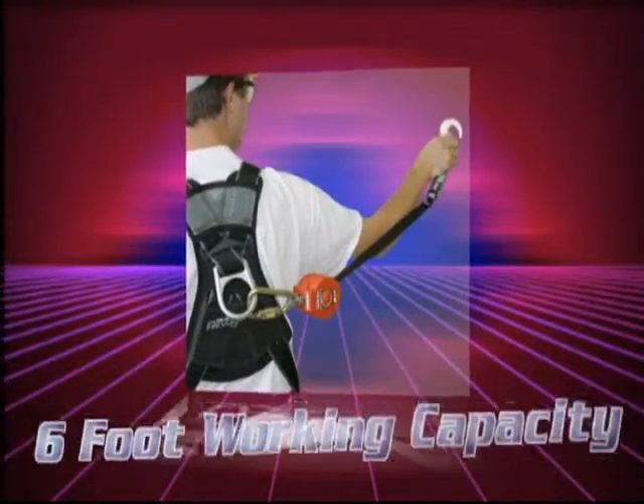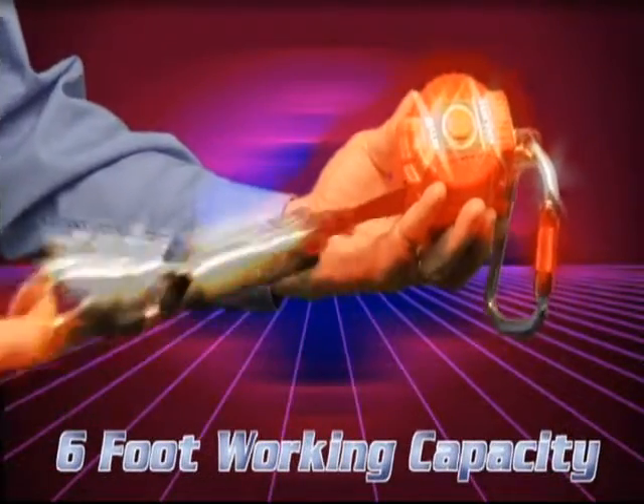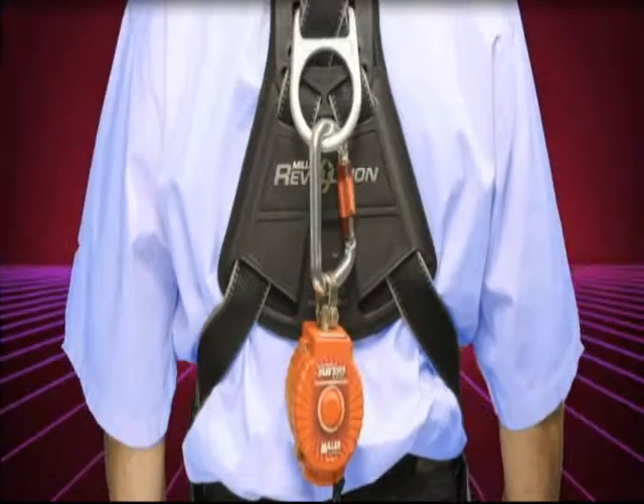Turbolight PFLs provide a 6-foot working capacity lifeline, which attaches directly to the harness back D-ring for superior mobility and versatility.